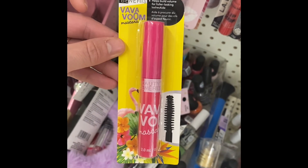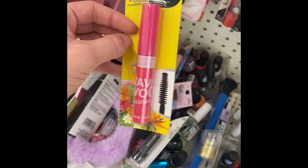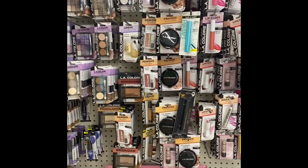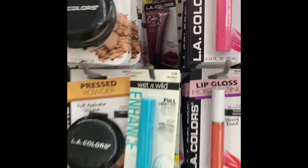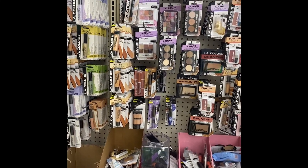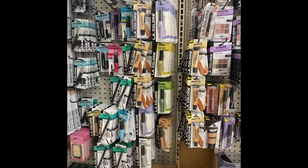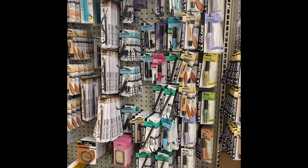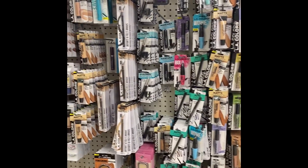I don't see too much new in here. That's a pretty color back there. Just browsing. I like to zoom out so y'all can kind of see what I'm looking at. I don't know if that makes it difficult for y'all to see.